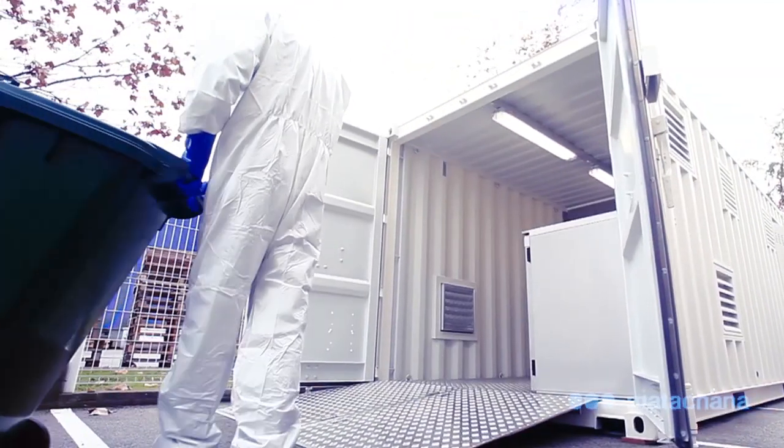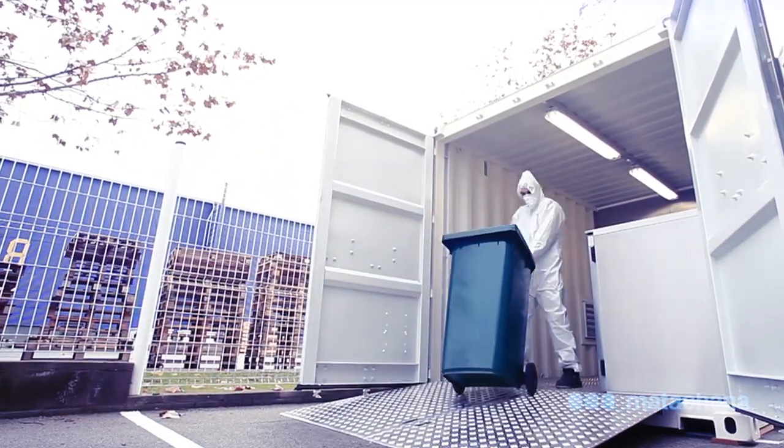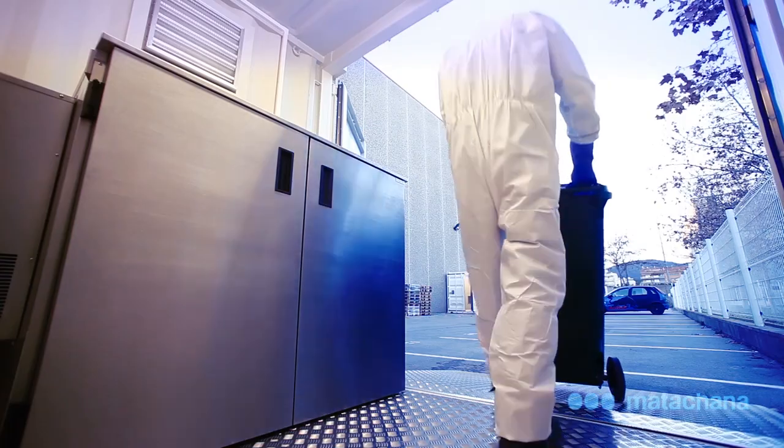Once the special biocontaminated waste has been properly classified, suitable containers are used to transport the waste to the iWIS that is located outside the building. Ramps are used to access the inside of the containers with the waste.